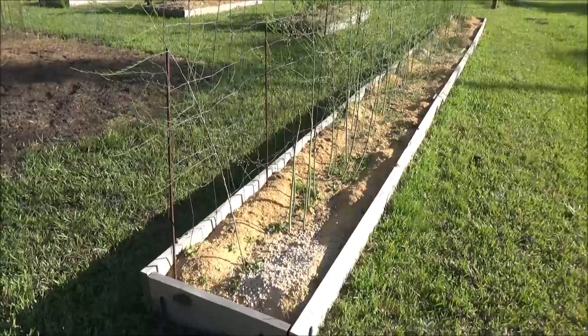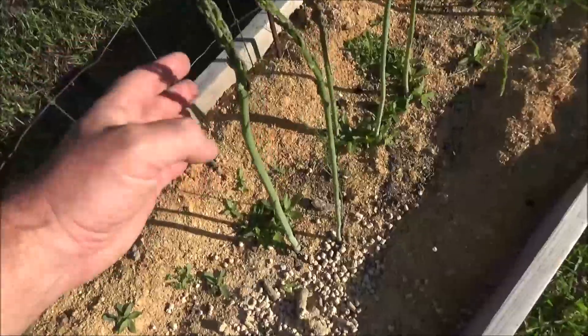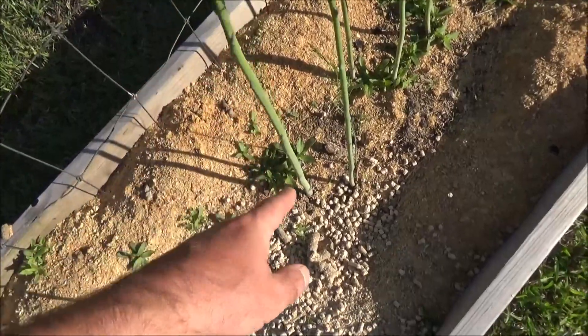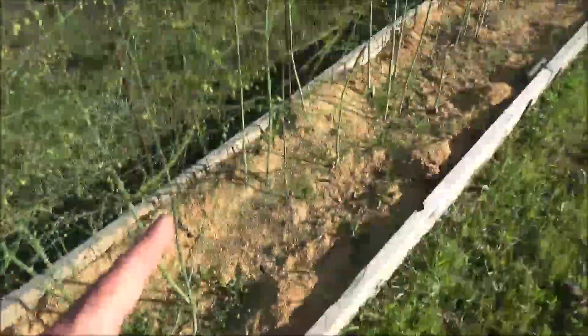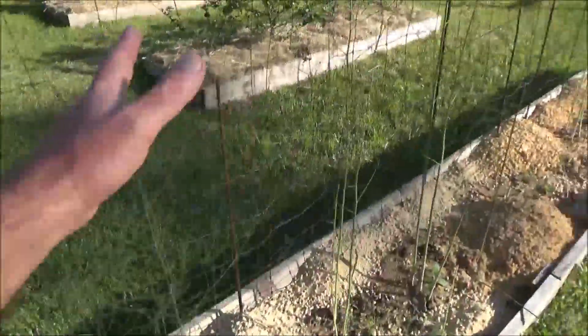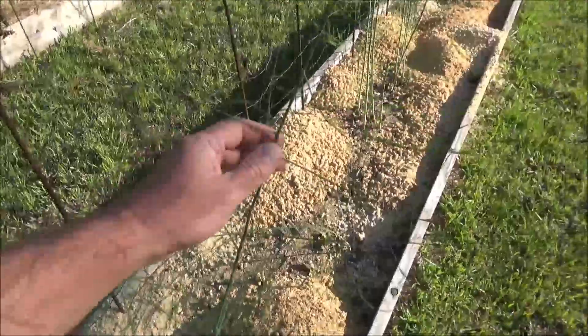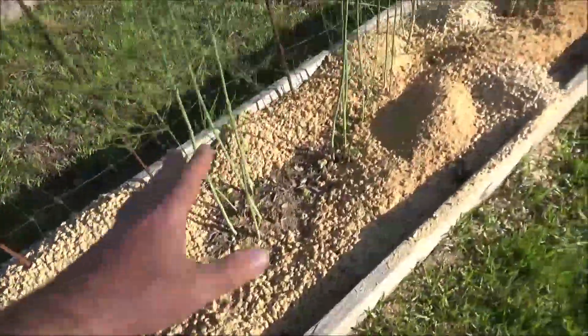You guys recognize this? There's more cat litter, but this is asparagus. When they get to be about pencil thin, you stop harvesting and let them grow. This has already been pretty much eaten, so I'm going to let it go ahead and grow — you need these plants to photosynthesize to provide nutrition for the roots.